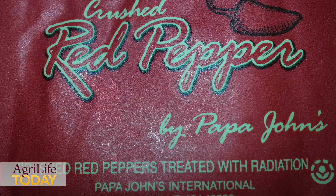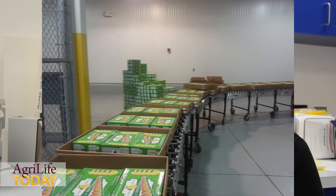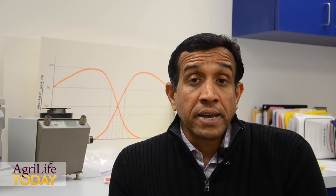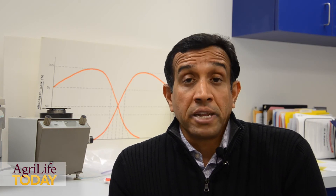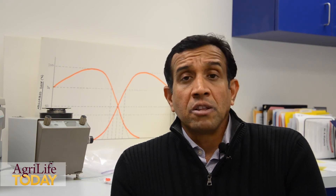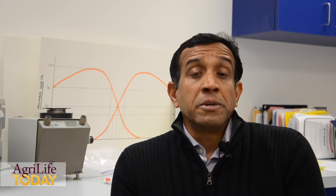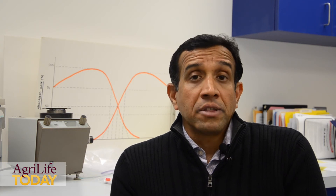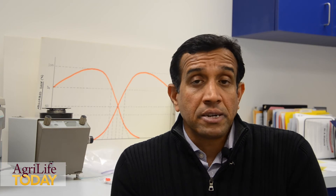This technology is commonplace in the food industry. About 80% of all our spices are treated with this technology. Large numbers of imported produce — some from Mexico, from India, from Pakistan — are treated with this technology. It is also commonplace for all the medical therapeutics being sterilized per FDA requirements: feminine products, suppositories, catheters — everything is sterilized by this technology and similar technology.